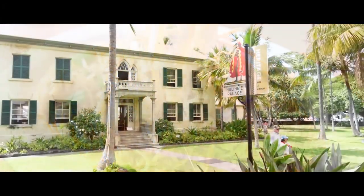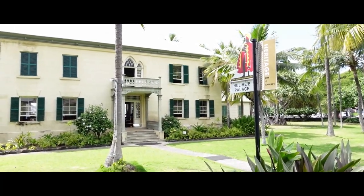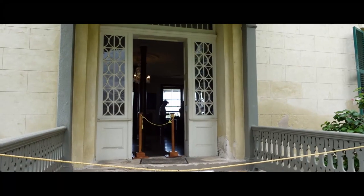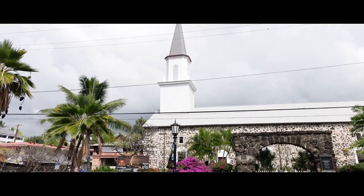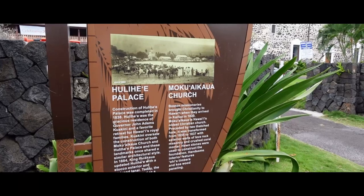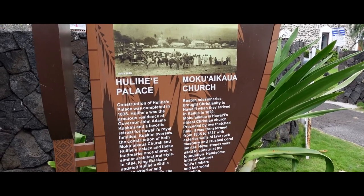One thing you won't miss when driving through Kona is the Royal Palace, which was the former residence of Kamehameha the Great and later called home by other members of the royal family. This is open for tours — a guided tour is $22 and a self-guided tour is $16. We haven't done this tour yet but we want to. If you've done this tour, please let us know how you liked it.